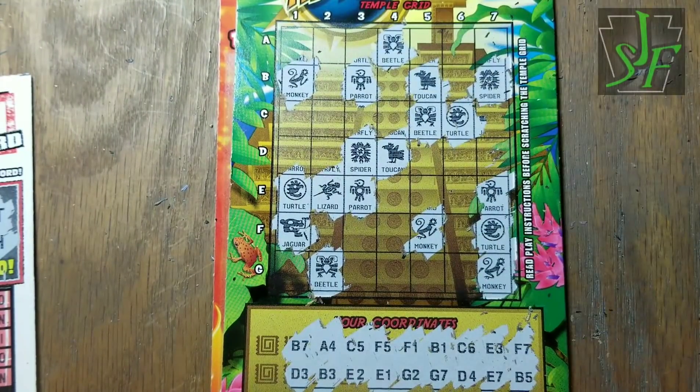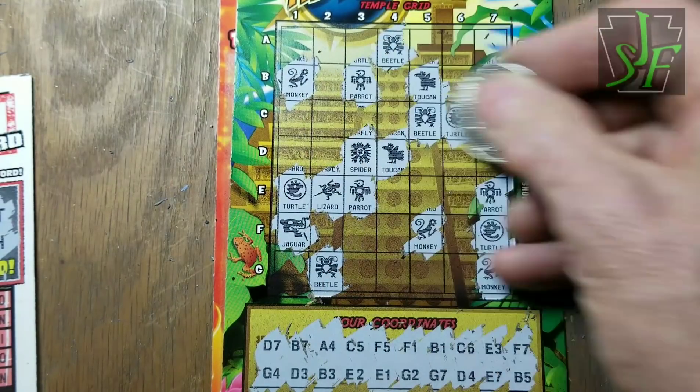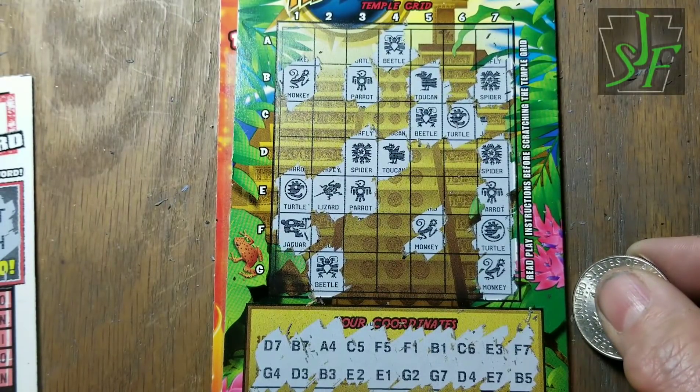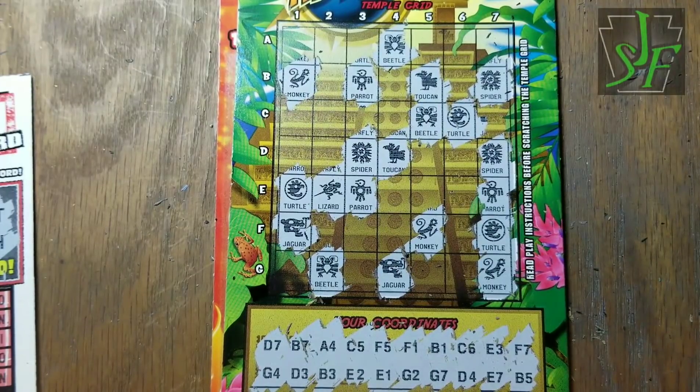B7, B7, D3 — D3 spiders give us two. Two... three beetles, three parrots, three monkeys, three turtles — I love three. D7 and G4 — D7 spider gives us three of those. G4 — last chance to win. No, that's a Jaguar. Once again I think we've been skunked on Cash Adventures. Well, no skunks there, just whatever those things are.